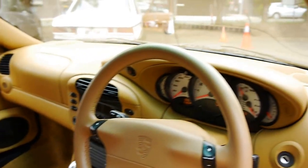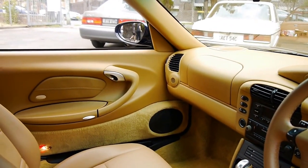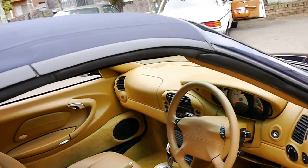The Tiptronics drive particularly well — they're not like a normal automatic. It's got a nice, crisp, quick change in the gear shift. It's also got the rear spoiler that comes up over 80 kilometres an hour.